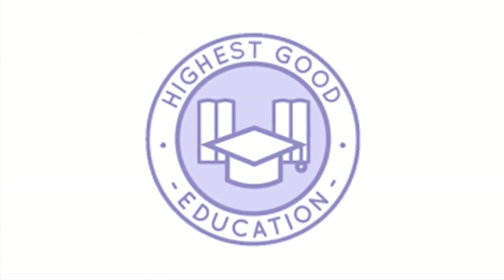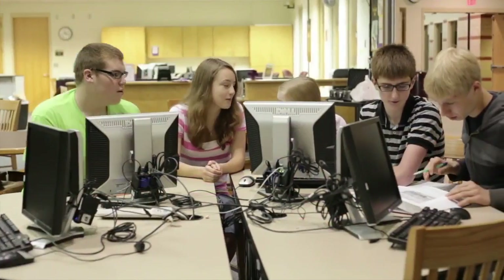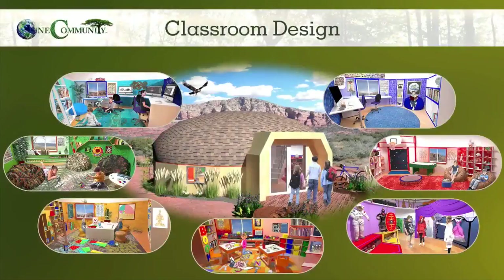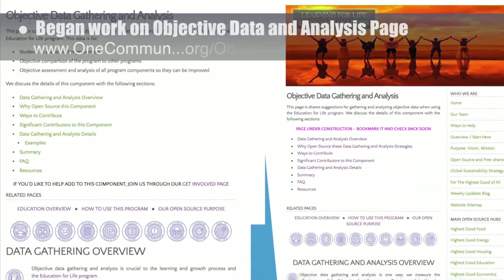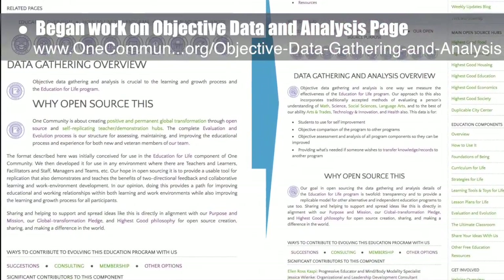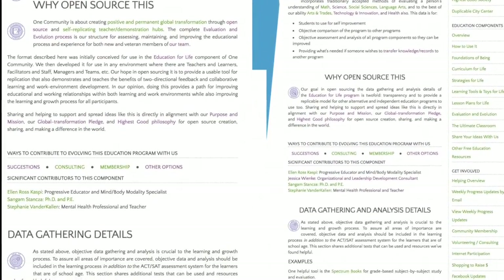One Community's approach to highest good education is designed for all age groups, adaptable to any schooling environment, inspiring and fun for all participants, and includes national standards, all subjects, lesson plans, teaching strategies, learning strategies and tools, classroom design, and more. This week, the core team began work on the objective data and analysis page — we redid the formatting and overall outline, updated the initial graphics, and rewrote the what and why sections. We would say this brings the page to about 30% complete.